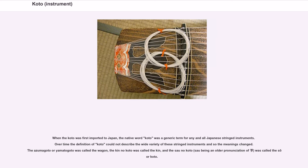When the koto was first imported to Japan, the native word 'koto' was a generic term for any and all Japanese stringed instruments. Over time, the definition of koto could not describe the wide variety of these stringed instruments and so the meanings changed. The Atsumagoto or Yamatogoto was called the wagon, the kin no koto was called the kin, and the sao no koto — sao being an older pronunciation — was called the sorkoto.